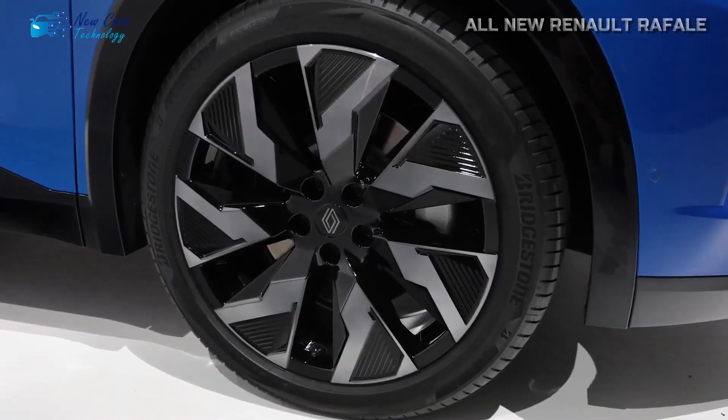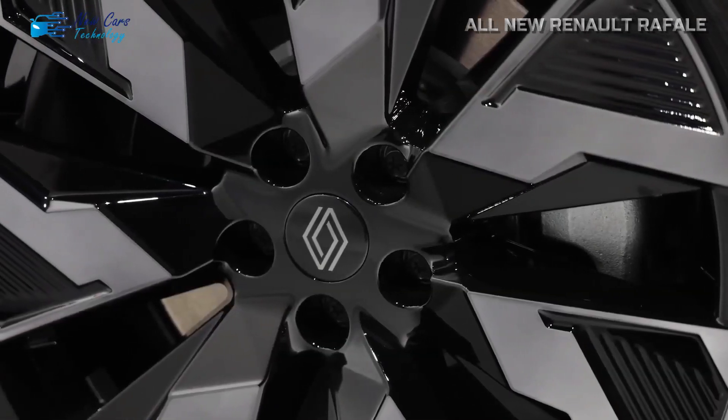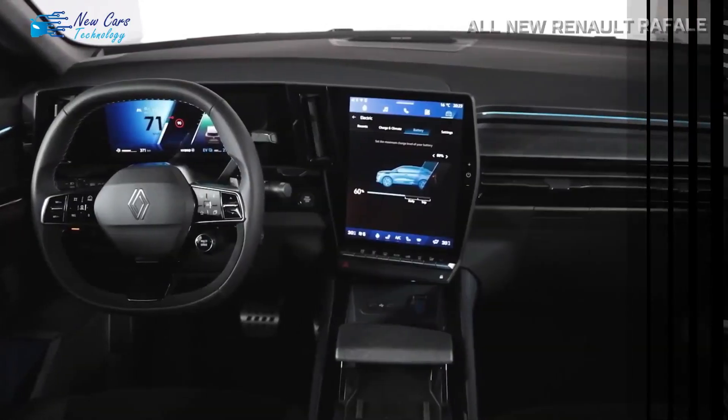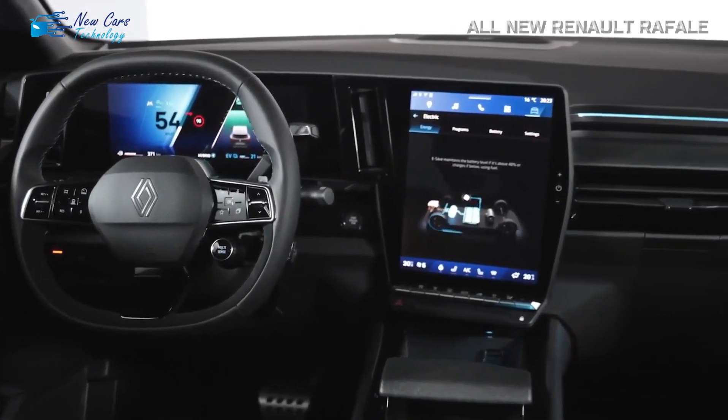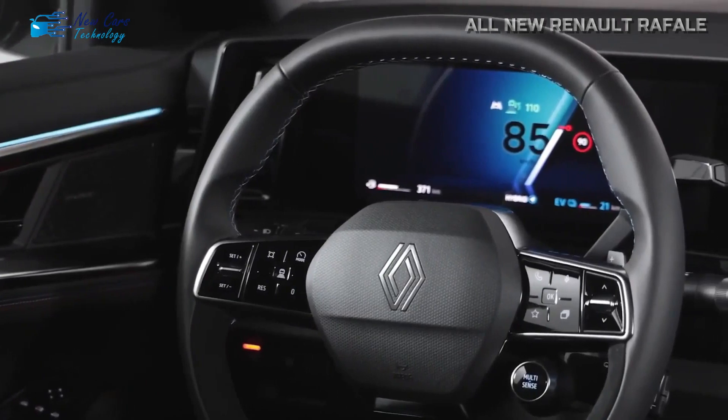Given the bigger axles and thick 245-millimeter tires, it should appear more intimidating in person than the E-Space. The advancement of Renault's rear-wheel steering to boost grip and turning speed on uneven ground is another innovative feature.